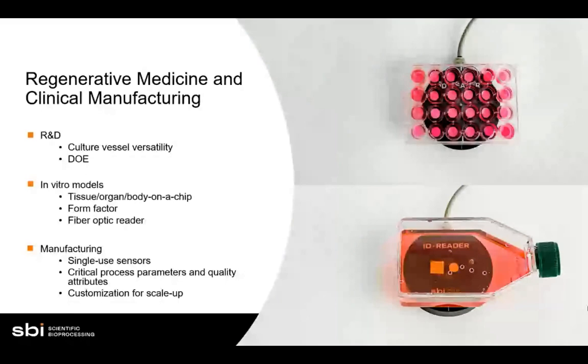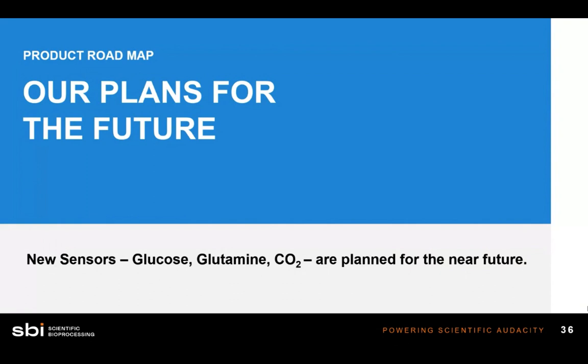I've talked a lot about pH and dissolved oxygen sensors, but we have plans for the future. In collaboration with UMBC, we're working on glucose, glutamine, and CO2 sensors that we'll be providing in the very near future.